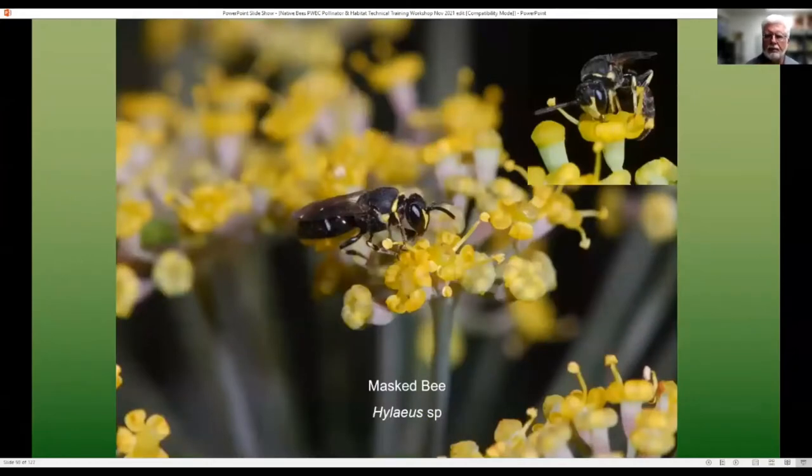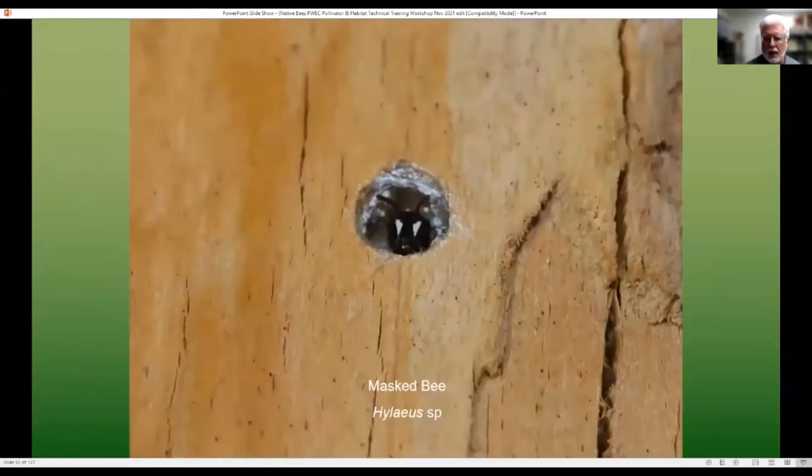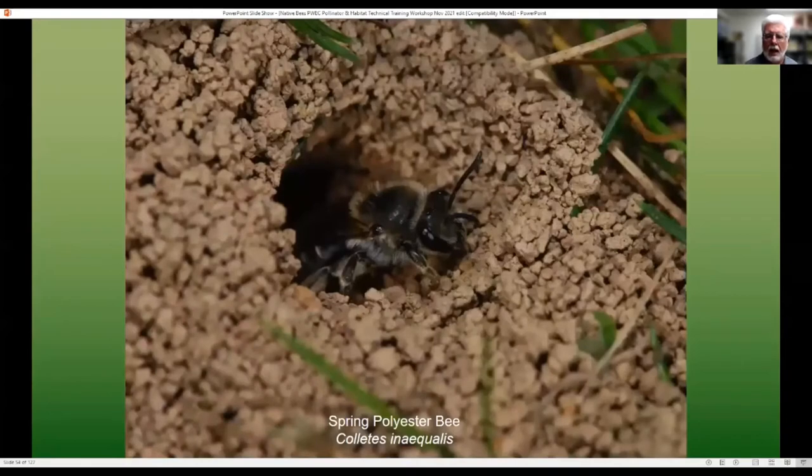The spring polyester bee, Coletes inequalis, is a very common bee often seen in the spring, and as mentioned, they're ground nesting bees, often seen in aggregations. Mining or digger bees — this is where we get into problems with common names. The Andrenidae can be listed as mining bees or digger bees, which refers to their lifestyle as ground nesters. Many of them are often spring bees, though there are species found throughout the year. They are solitary and nest in soil. Some can be specialists on certain types of flowers. A characteristic of all of them is that they have facial fovea — depressions between their eyes and antennae which hold short, stubby hairs. Once you get used to seeing them, you'll notice those facial fovea more and more.